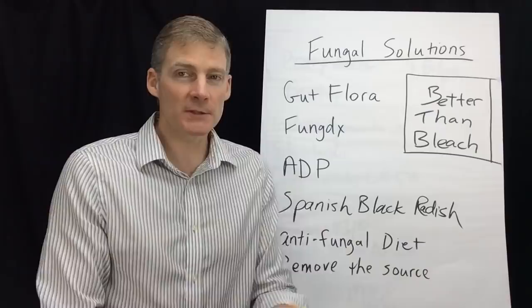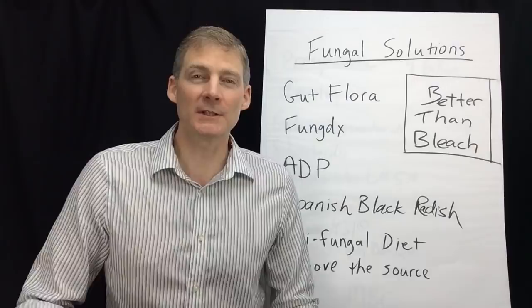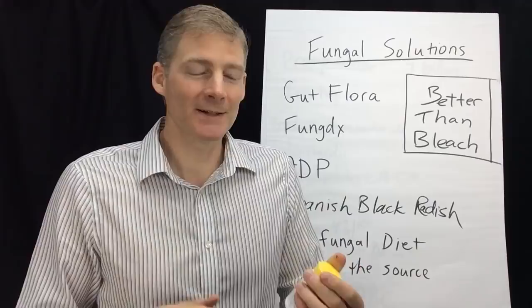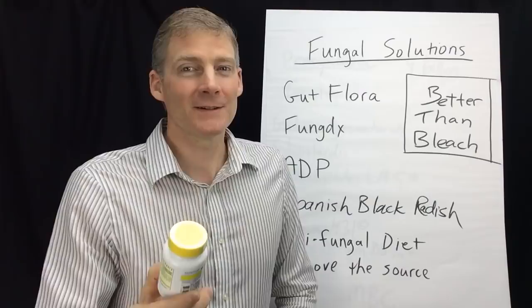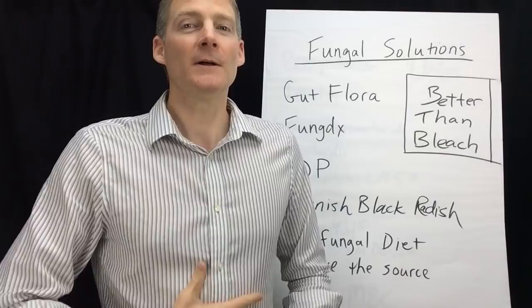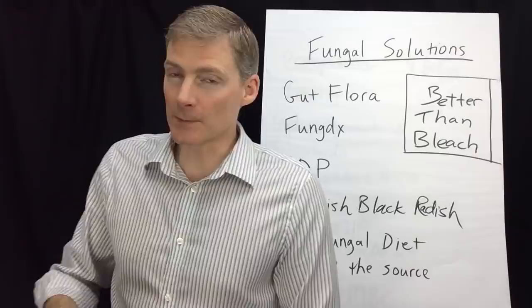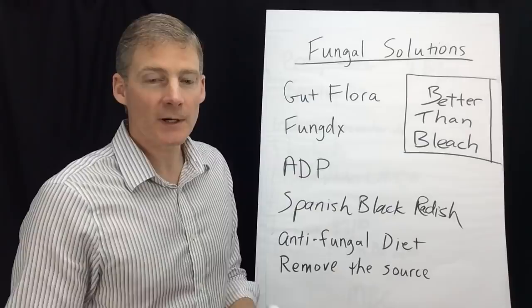The next one is Fung DX from Systemic Formulas. This is like peppermint. Think of mold growing under the sink — it's wet, it's dark, mold is growing on the wood. Mold hates sunlight. Think of this peppermint as sunlight: it brings the sun and it kills the mold. It's fantastic. This is good for the stomach and lower intestines and also higher up. And it comes in a liquid version, so you can put it in your ears if you have mold or fungus in your ears. I'm a big fan of Fung DX.